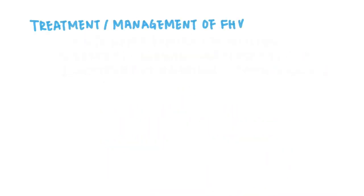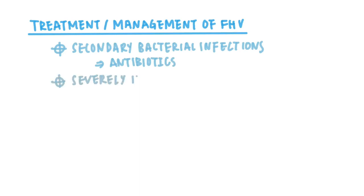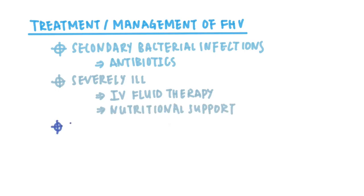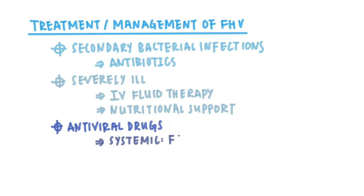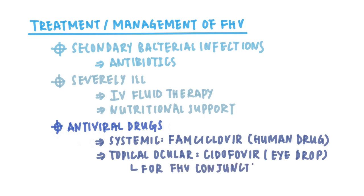Treatment and management of feline herpes virus: Feline herpes virus infections often come with secondary bacterial infections, so antibiotics are often needed. If the cat is severely ill, other supportive treatment including intravenous fluid therapy and nutritional support may also be needed. Certain antiviral drugs will also help, including the systemic antiviral therapy famciclovir. There is also topical ocular antiviral therapy with cidofovir, given as eye drops for feline herpes virus-associated conjunctivitis and keratitis.